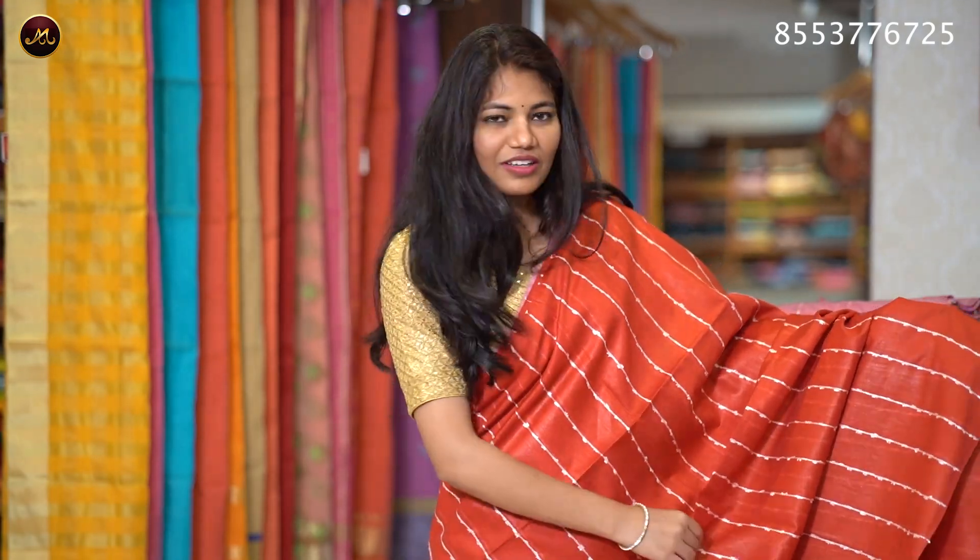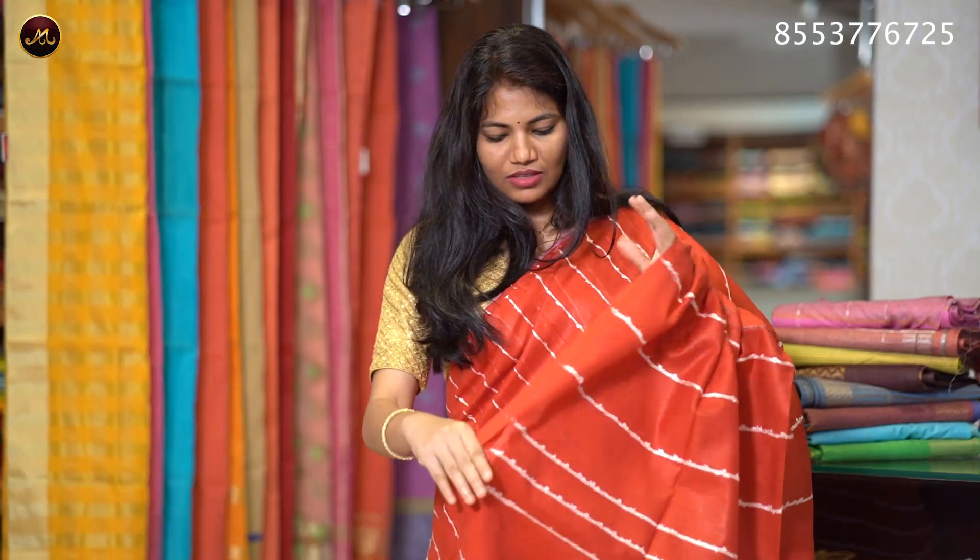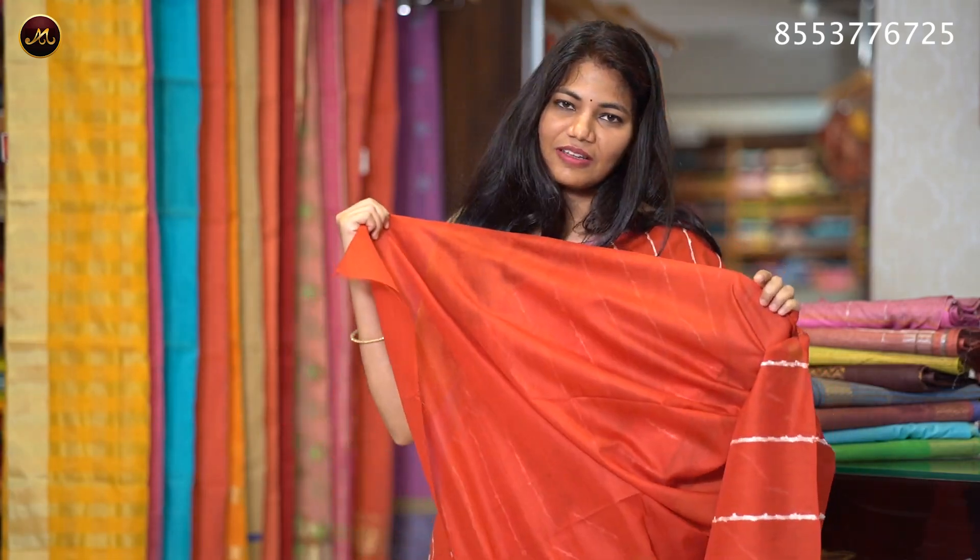The color is red with white stripes on the body. It has a simple pallu with thread work dazzles. The self blouse is red. The sari price is ₹1320.